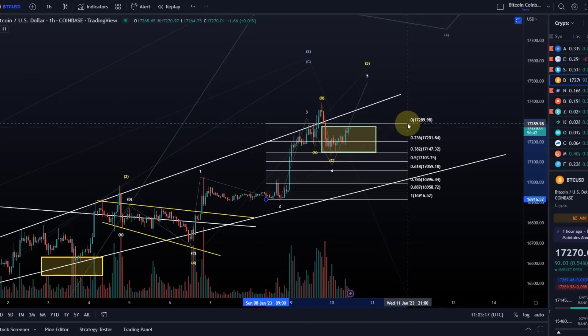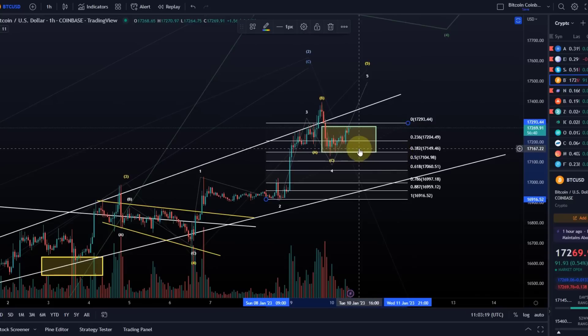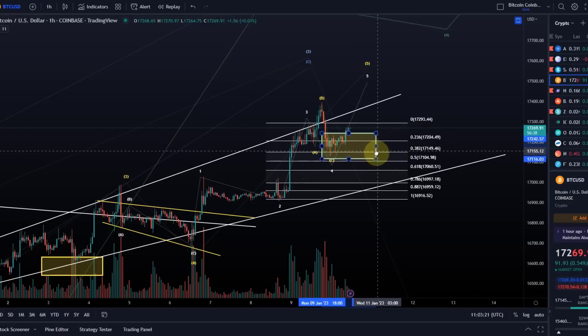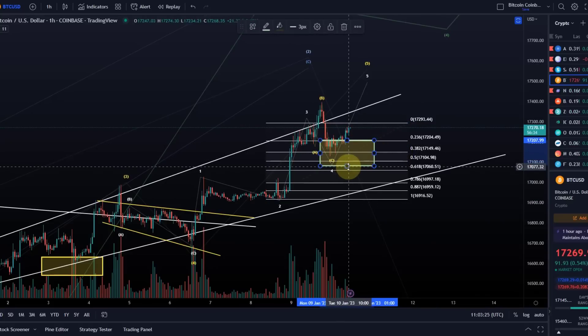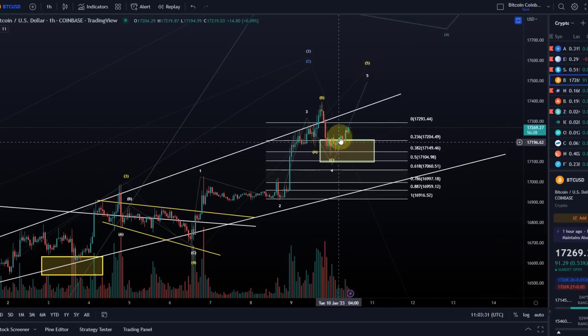That would take us down to 17,150 to 17,275 for Bitcoin to complete its correction. If I put it on to the wave three high here, then Bitcoin could still come a bit lower, to be honest. That would also fit Ethereum's count and ADA's count better. So we're watching if this C wave is complete, or maybe one more leg down.